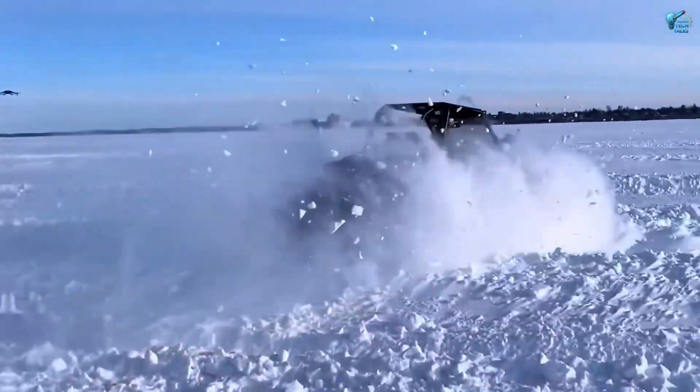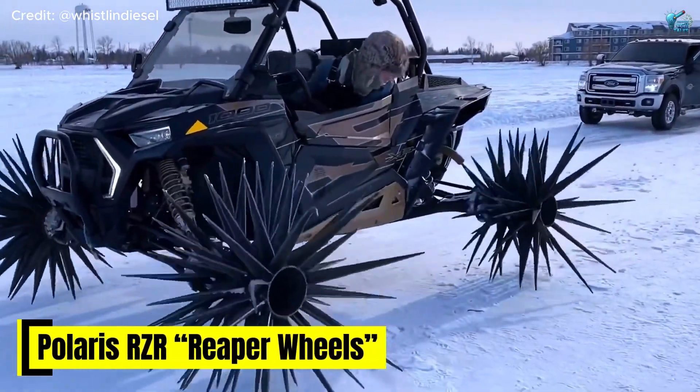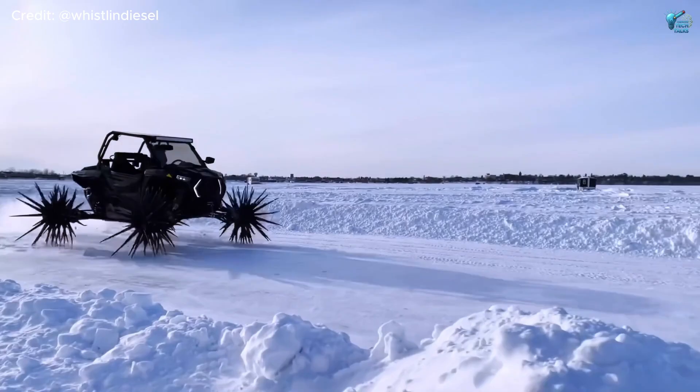From hovering to harrowing, let's talk about a machine built for extreme frozen environments — the Polaris RZR Reaper wheels. This isn't just a UTV. It's a spiky, ice-gripping terror designed to dominate frozen landscapes.